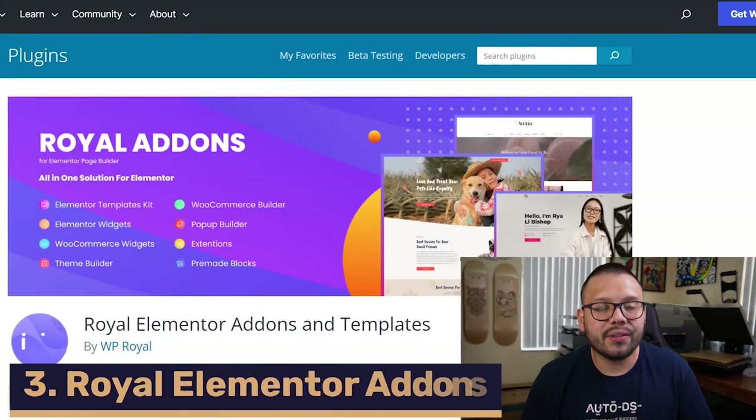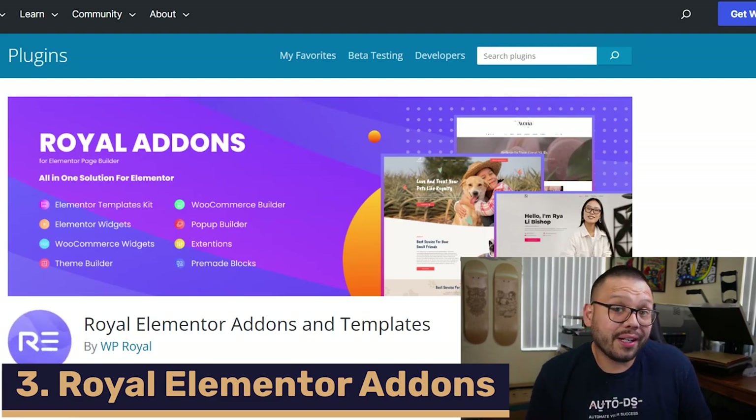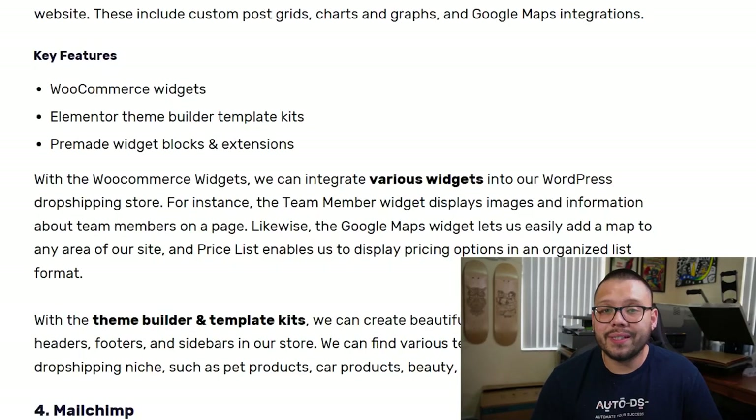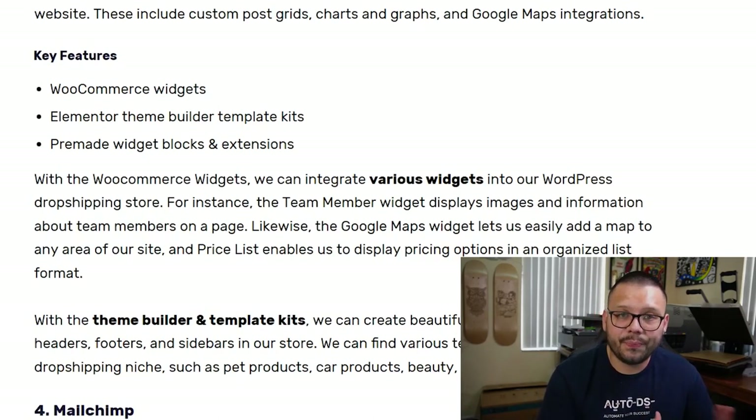Next we have Royal Elementor Add-ons, which is a collection of widgets and add-ons. You get tons of different widgets for your dropshipping store, such as the team member widget, which displays images and information on team members; the Google Maps widget; and the pricing widget, which helps you display different pricing options in a nice and organized manner so it's easy for customers to read. You also get theme builder and template kits to customize your store's layout, plus pre-made widget blocks and extensions.